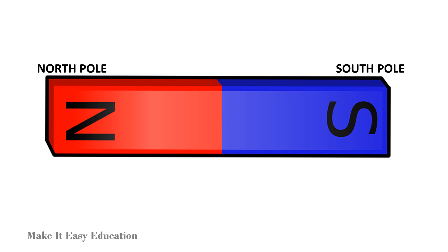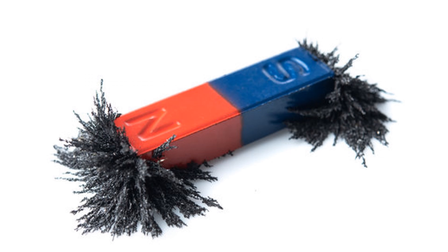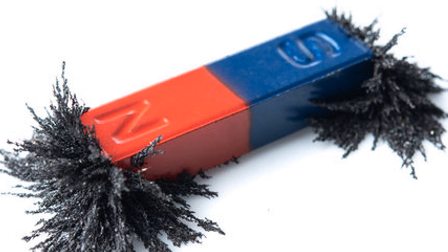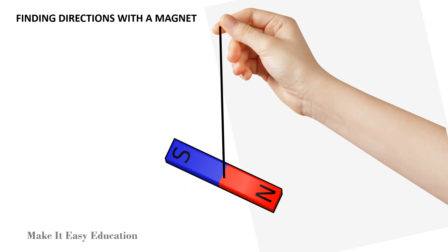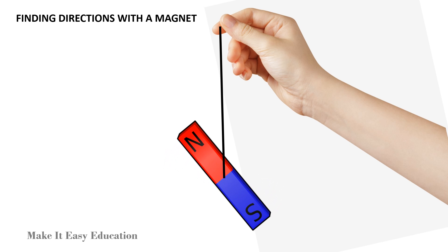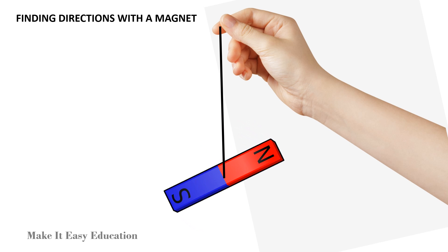Magnetic poles. Magnets have two poles: north pole and south pole. The force of attraction is very large at the poles of the magnet. We can find directions with a magnet. A freely suspended magnet always comes to rest in the north-south direction.